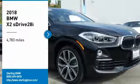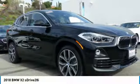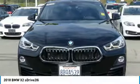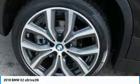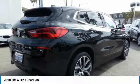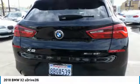Stop by and take a look at the 2018 BMW X2. The BMW X2 is an absolute gem in the luxury compact SUV segment. The sporty look and long list of high-end features are sure to get your attention.